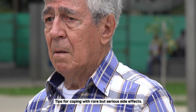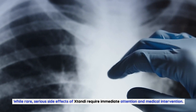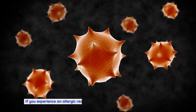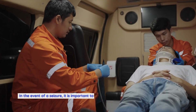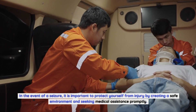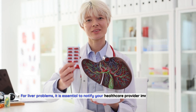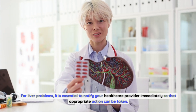Tips for Coping with Rare but Serious Side Effects. While rare, serious side effects of Xtandi require immediate attention and medical intervention. If you experience an allergic reaction, it is crucial to seek emergency medical help. In the event of a seizure, it is important to protect yourself from injury by creating a safe environment and seeking medical assistance promptly. For liver problems, it is essential to notify your healthcare provider immediately so that appropriate action can be taken.